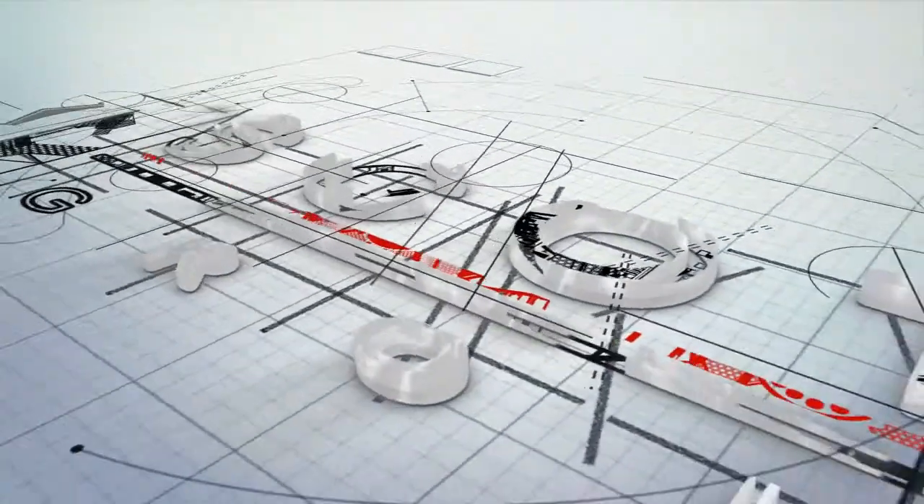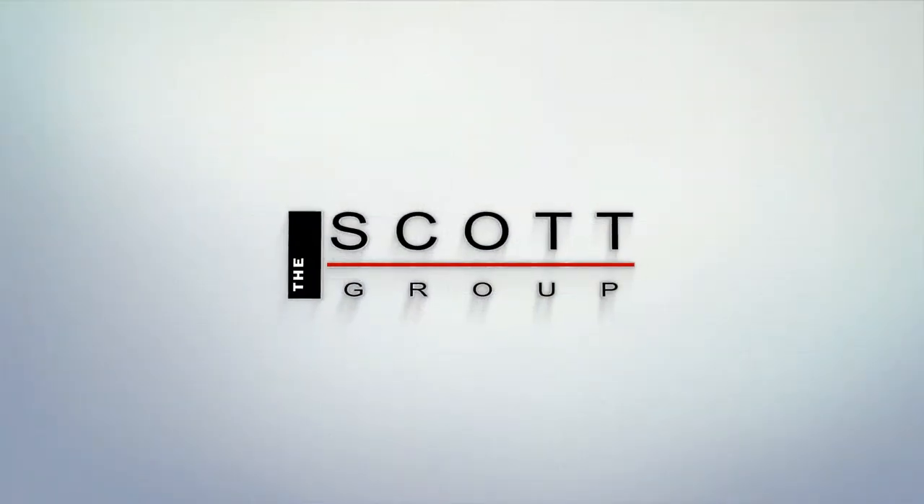Darren with Scott Group and eXp Realty here with a quick tip for your next home purchase. Number one on your next home purchase, make sure you get the home inspection. They do a great overall view of the home.